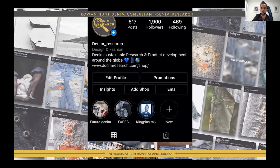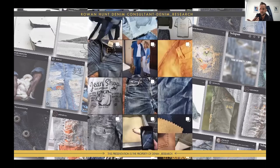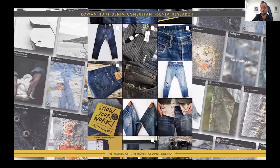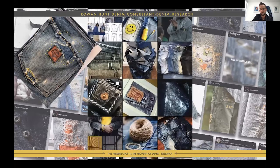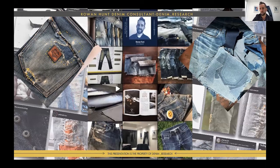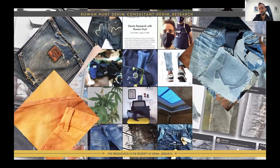Denim Research actually started as an Instagram account — I wanted to put all my images somewhere so I could find them easily. As I see things on trips I put them there as my open-source archive. Other people can look at it and as a community we share a lot. Here are some cool appliqué designs, repairs, really interesting felted fabrics where they felt fabrics back together. I researched the company, they sent me swatches, and I documented them there along with trade show images and wash effects.